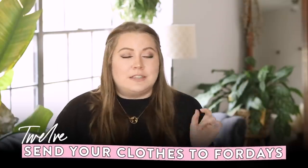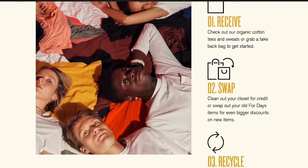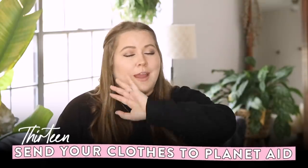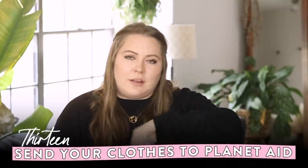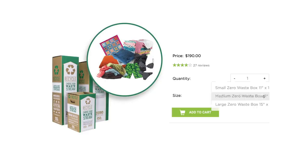A few other places to recycle clothing that's no longer wearable or usable: 4oDs — you pay $10, ship them your clothing, and they recycle all brands. Planet Aid is another place where you can ship clothing and they won't just throw it away if it's not sellable — they do have a recycling system. TerraCycle also has a box where you can send clothing, but it's quite expensive.